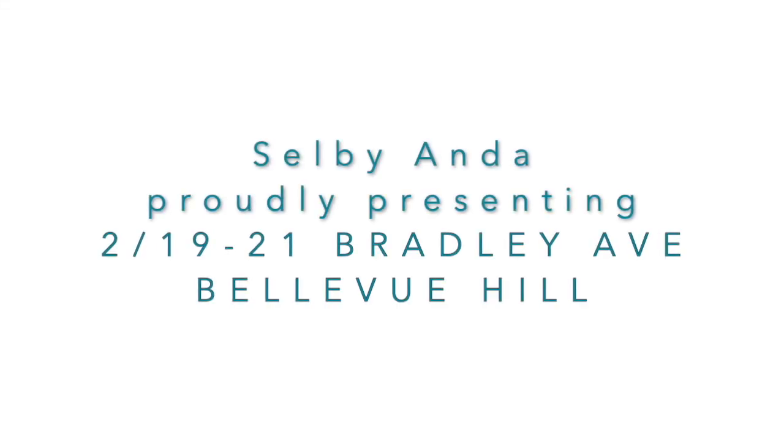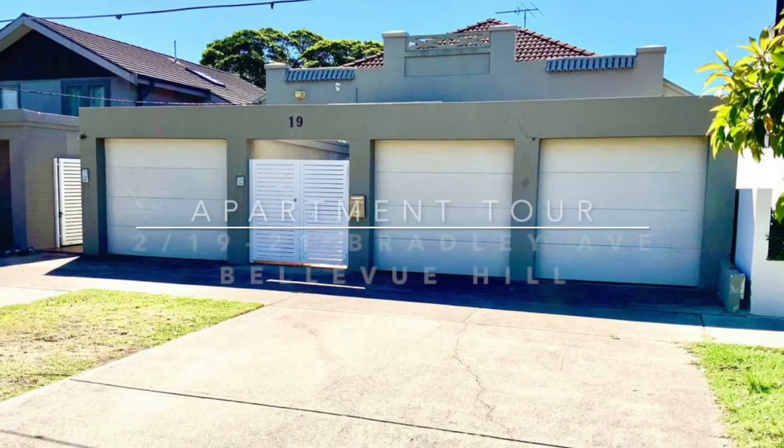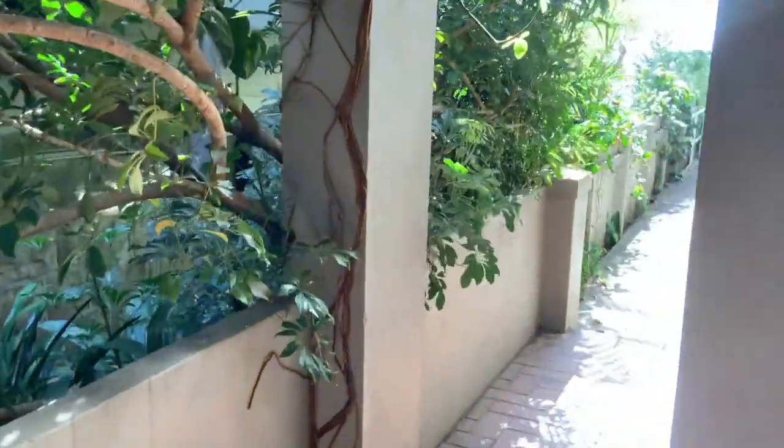Welcome to apartment 2, 19 Bradley Avenue, Bellevue Hill. Selby and Real Estate proudly presenting this beautiful two-bedroom art deco style small block apartment.